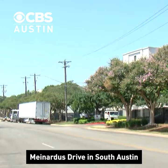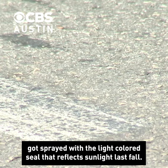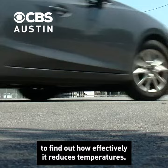Minardis Drive in South Austin got sprayed with a light-colored seal that reflects sunlight last fall. Since then, the University of Texas has done a series of tests to find out how effectively it reduces temperatures.